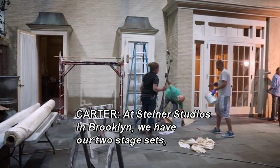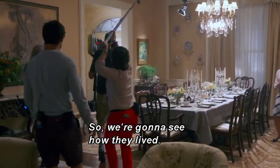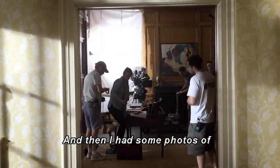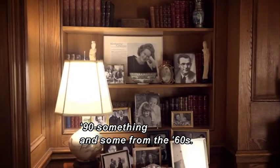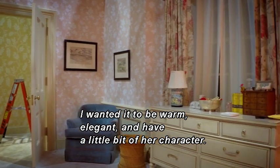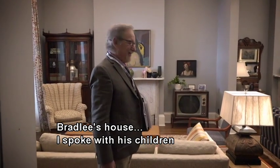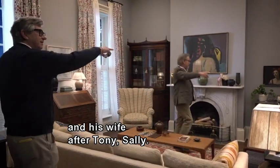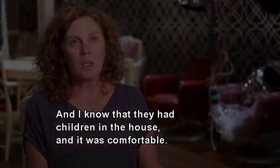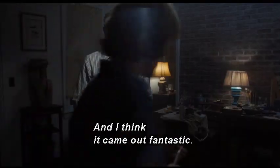At Steiner Studios in Brooklyn, we have our two stage sets — Kay Graham's house and Ben Bradley's house, the interiors. For Kathryn Graham's house, we based it on her actual house that we surveyed, built to scale. I had photos of what the real house looked like, then took liberties with color and fabric — I wanted it to be warm, elegant, and have a little bit of her character, opulent but not over the top. Bradley's house — I spoke with his wife Sally and his children. He was friends with the Kennedys, came from money but wasn't ostentatious. I mixed traditional furniture with a little Bohemian flair and it came out fantastic.